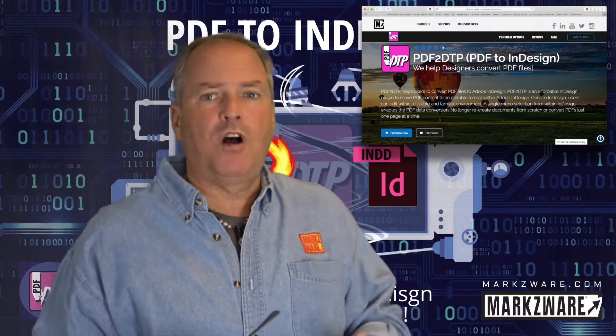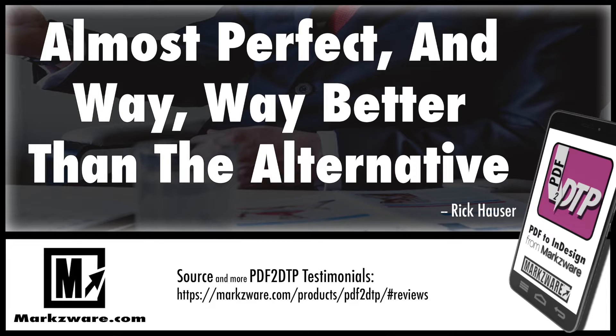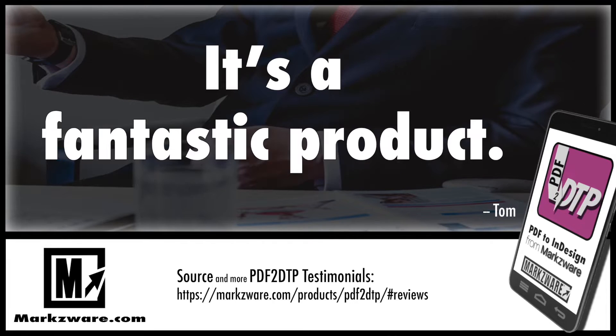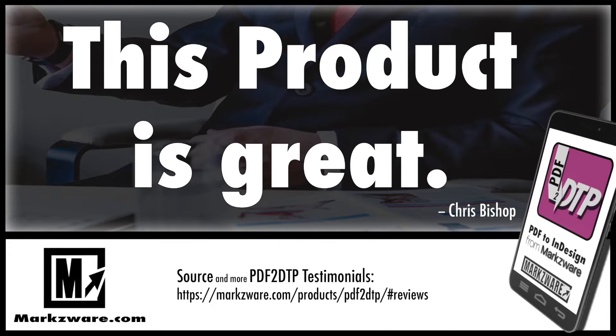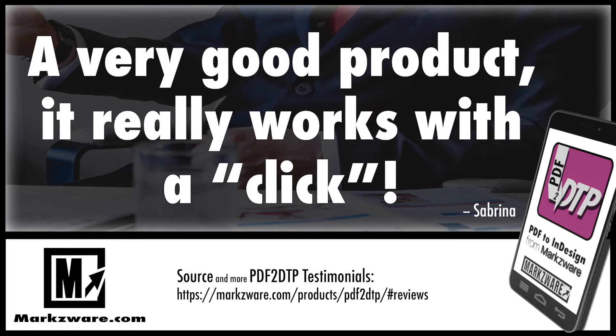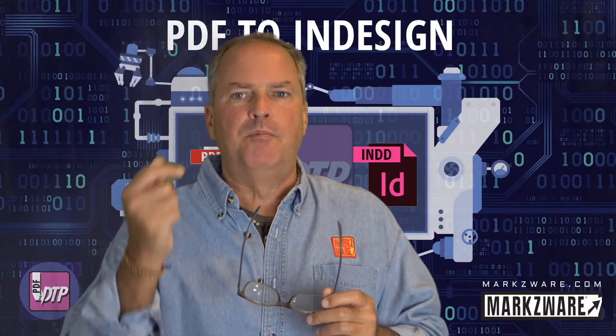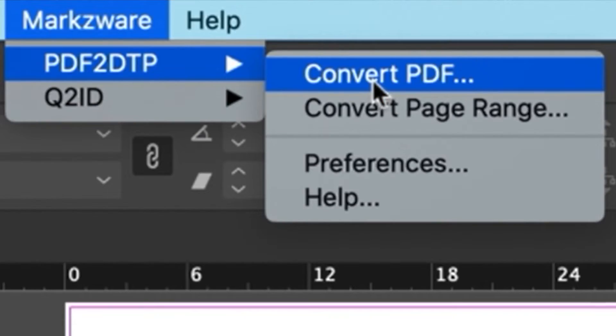New users, head over to Markzware.com. Check out all the reviews on Markzware's PDF2TP — it's quite amazing, it's a really fantastic product. Not only I can say that, and my colleagues at Markzware say that, but our customers are saying that. It's really a one-click way to get PDF content right into InDesign, multi-pages, right there for you to work on.